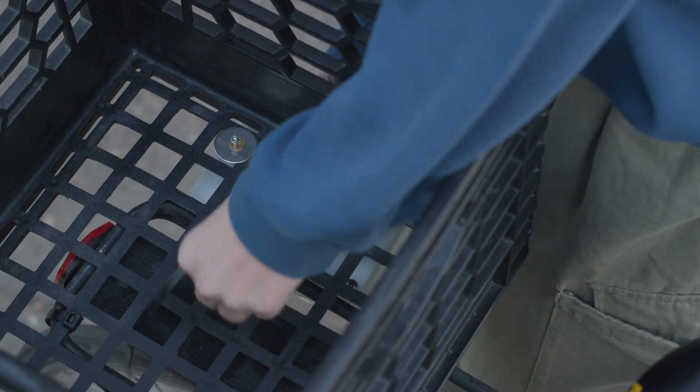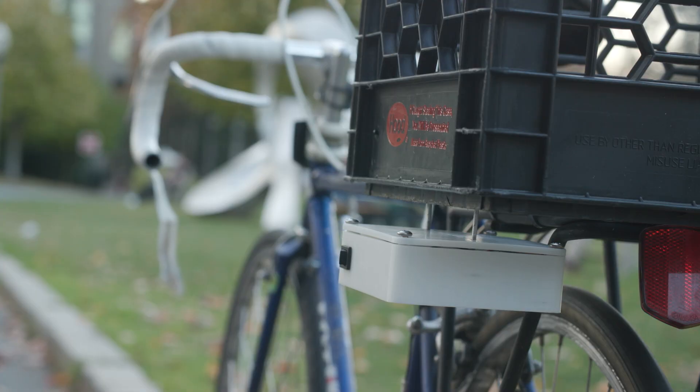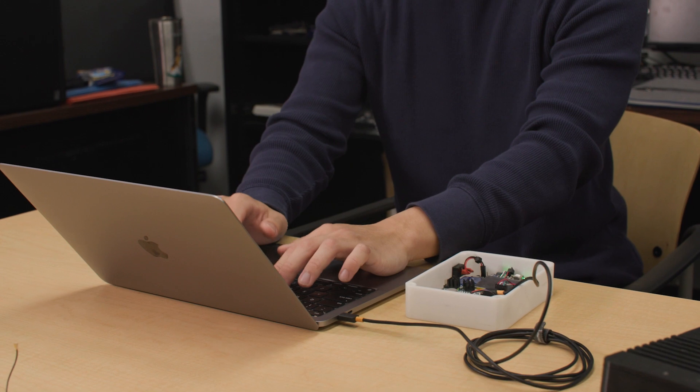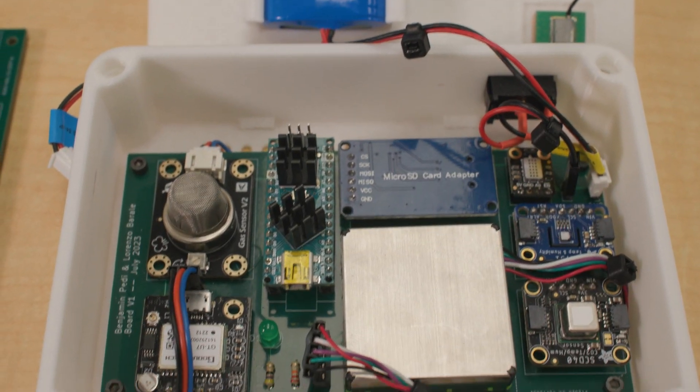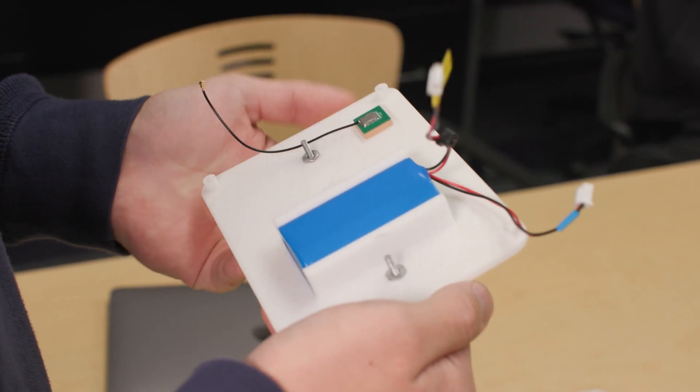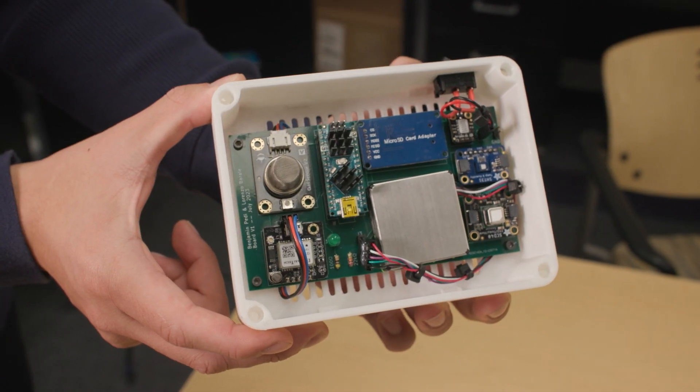The Bicycle Mounted Pollution Sensor is basically sensors put together that measure various pollutants. The whole goal of this project is to collect higher resolution data of pollution in cities. With the Particulate Matter Sensor, it turned out to be very accurate — we compared it to one of the EPA sensor stations and it turned out to be very close to the results.